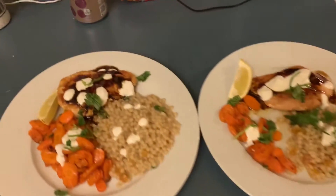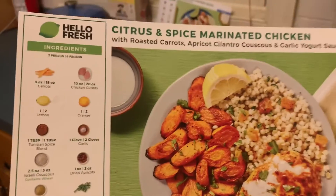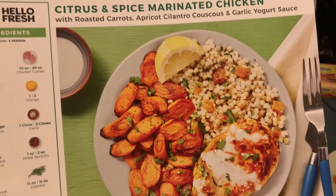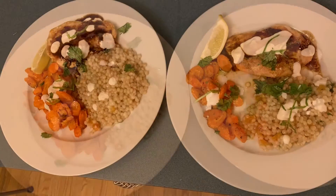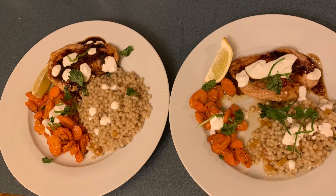And here we have it — citrus and spice marinated chicken with roasted carrots, apricot cilantro couscous, and garlic yogurt sauce. And here we go!